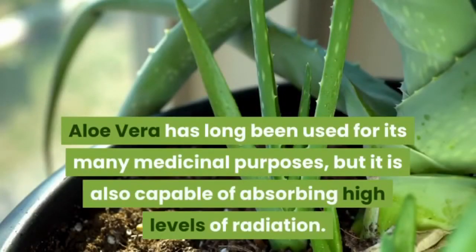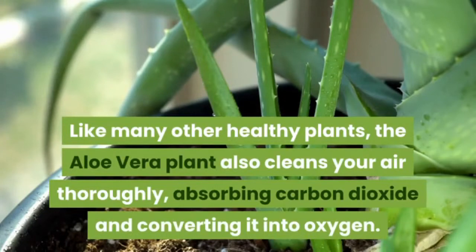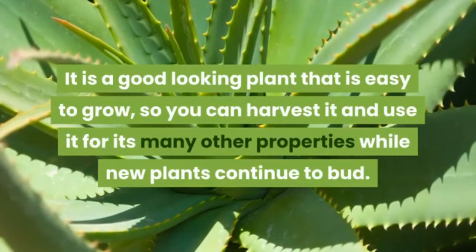Aloe vera has long been used for its many medicinal purposes, but it is also capable of absorbing high levels of radiation. Like many other healthy plants, the aloe vera plant also cleans your air thoroughly, absorbing carbon dioxide and converting it into oxygen.